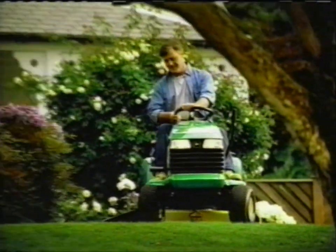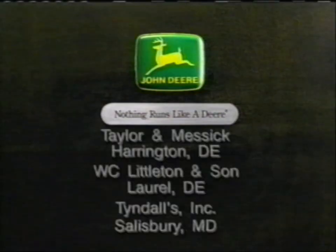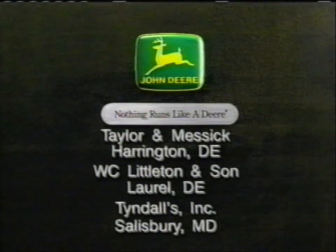At a price that's as practical as the man who buys one. Your John Deere dealers are Taylor & Messek, W.C. Littleton & Tindall's Incorporated.